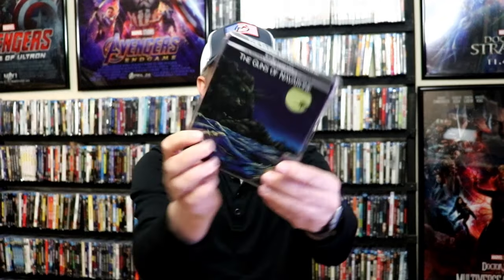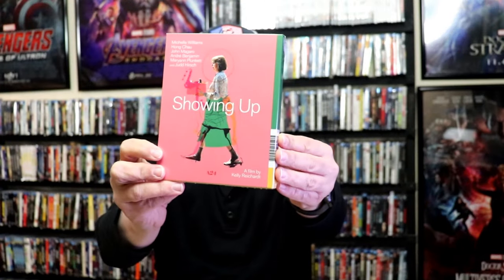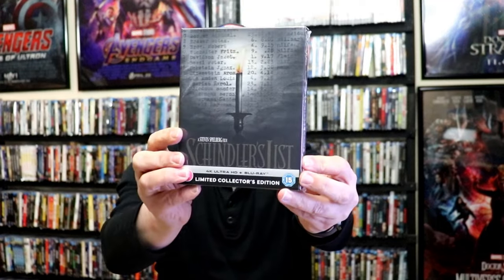I got A Bullet for Sandoval. The Gamblers. The Guns of Navarone Steelbook release. The A24 release for Showing Up. Then I got the Schindler's List Limited Collector's Edition Steelbook box set. And I got the Hunger Games Steelbook collection. Very nice looking artwork underneath there.